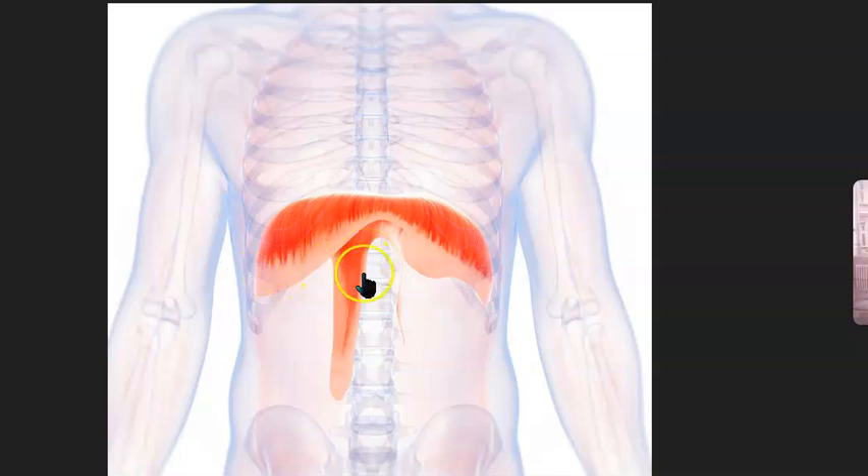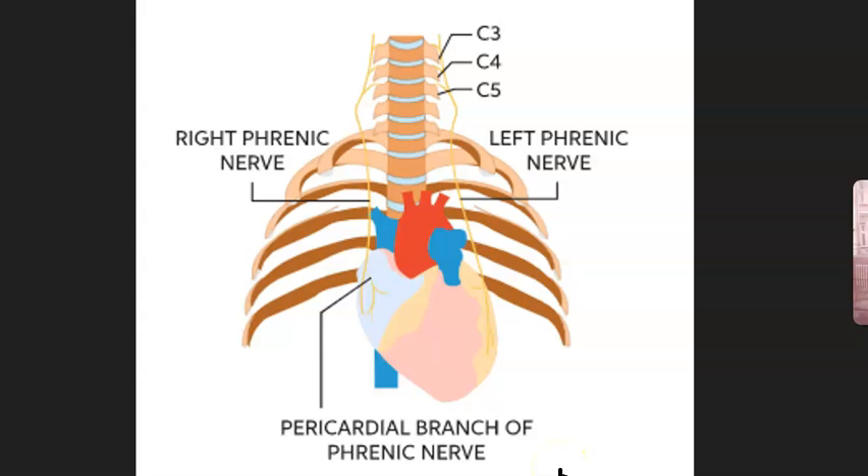In the back, your lumbar vertebrae. The diaphragm is controlled by the phrenic nerve, which runs from your cervical vertebrae C3, C4, and C5 down to your chest. There is a left phrenic nerve and a right phrenic nerve, and this nerve plays a huge role in how we breathe.